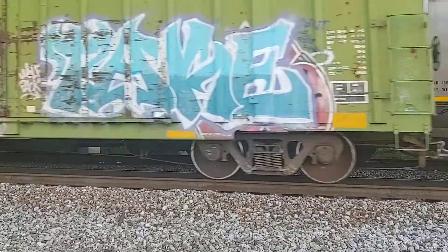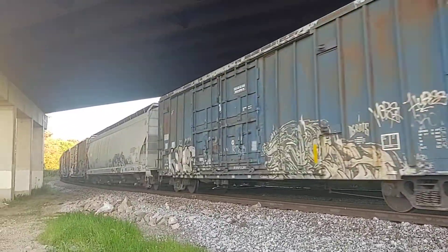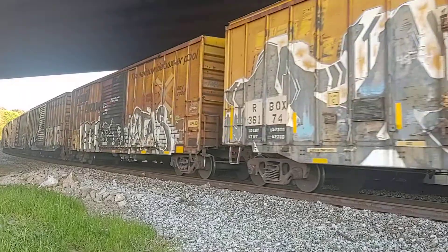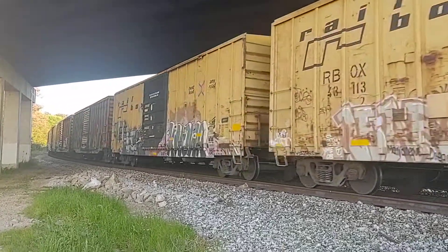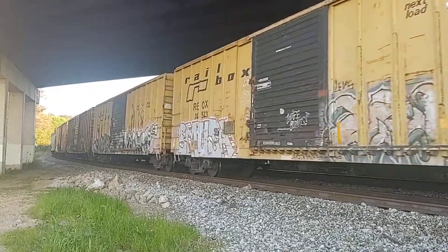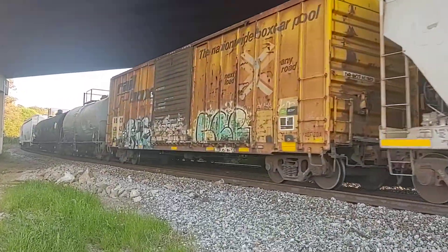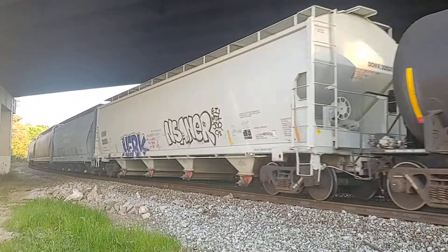You'll see the train on the other side — he's still creeping by. I'm not sure the train number of this one closest to me, but the one on the other side is Q647.